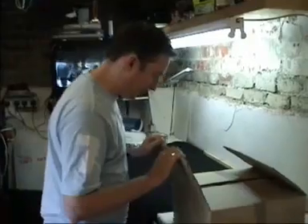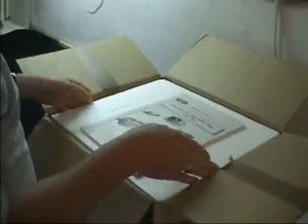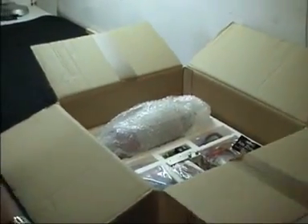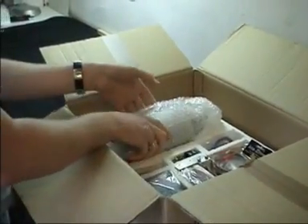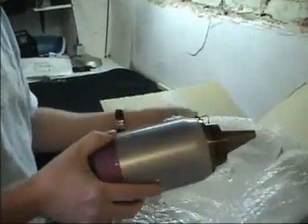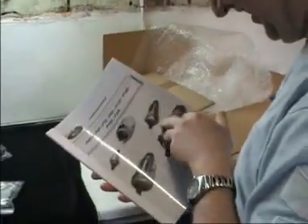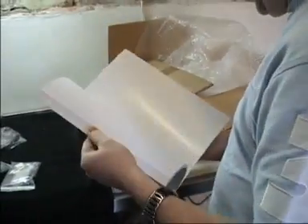Here we have today Cliff's new toy. What could it be? And here we are, Cliff reading the new owner's manual for his jet turbine.